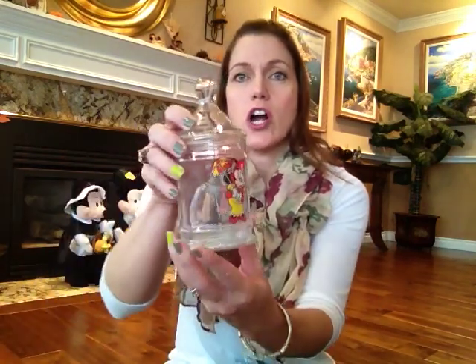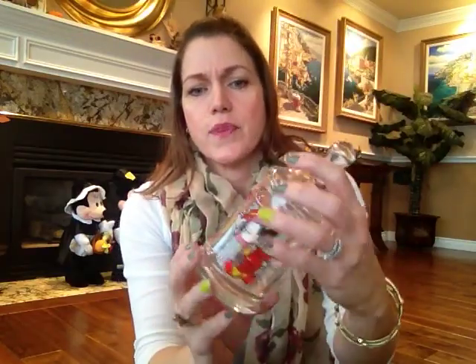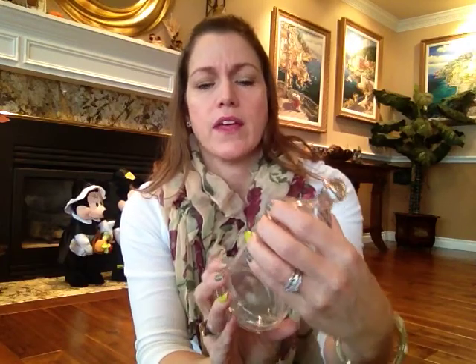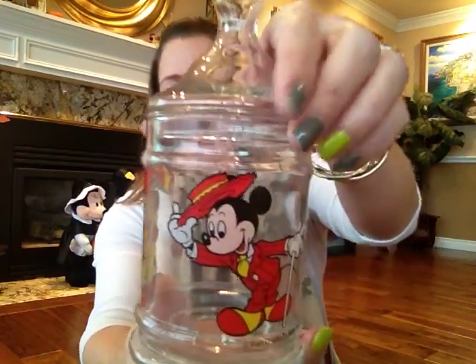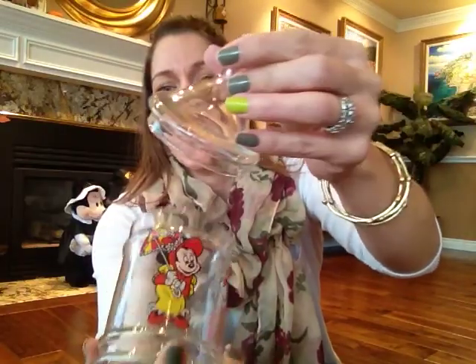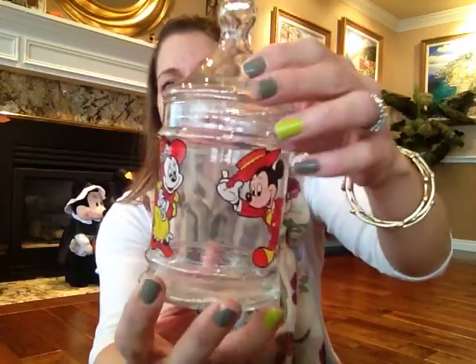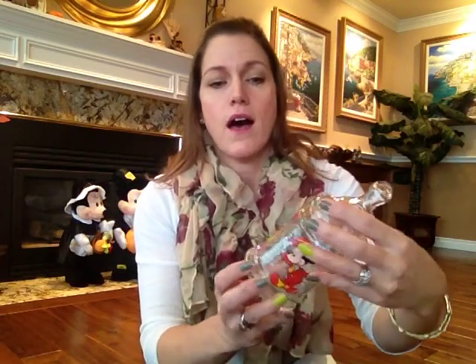I'll start with this cute little glass jar — it's like an old candy jar. I think it was maybe from the '80s or something, so it's not super old. It's got Mickey on one side and Minnie on the other. It needs to be cleaned — it still has leftover candy sprinkles in it. It used to be that everything I bought had to say Disneyland on it, and this doesn't, but I'm sure it was purchased at Disneyland or one of the parks, in the candy store or whatever. I just thought it was really cute because it's glass.